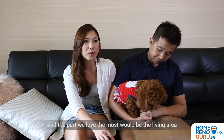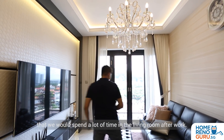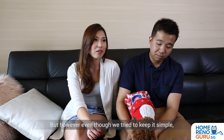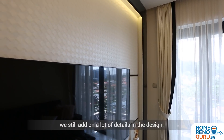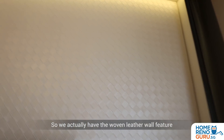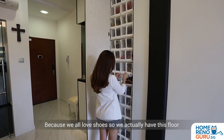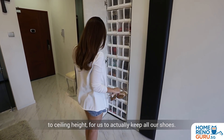The part that we love the most would be the living area, because we take into consideration that we spend a lot of time in the living room after work. So we wanted something really simple and classy and yet everything flushed. Even though we try to keep it simple, we still added a lot of details in the design — we actually have the woven leather wall feature as well as the black and white leather cushion. That's actually my shoe cabinets, because we all love shoes, so we have this floor-to-ceiling height to keep all of our shoes.